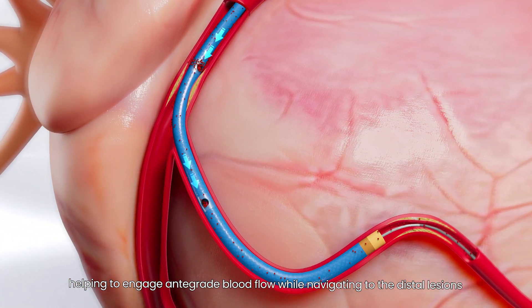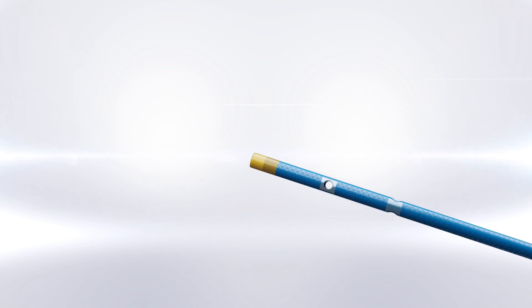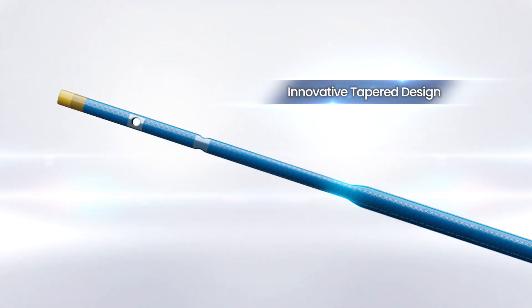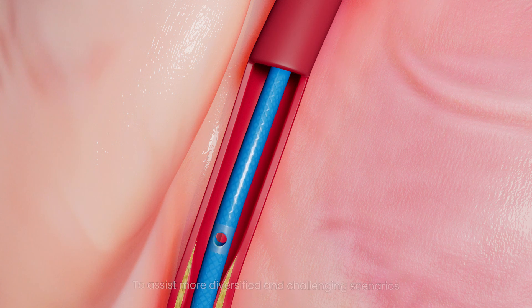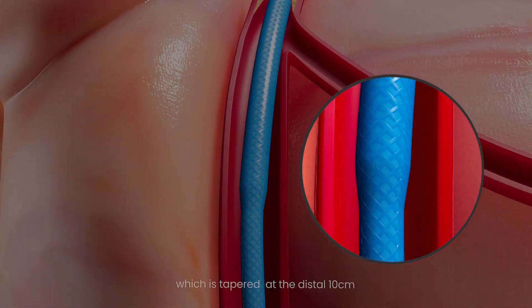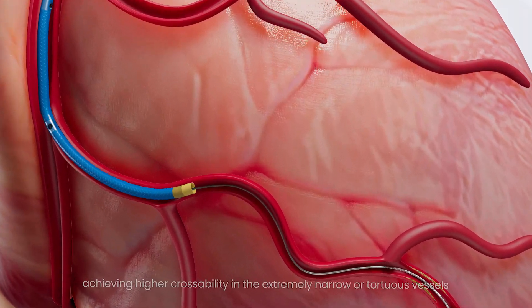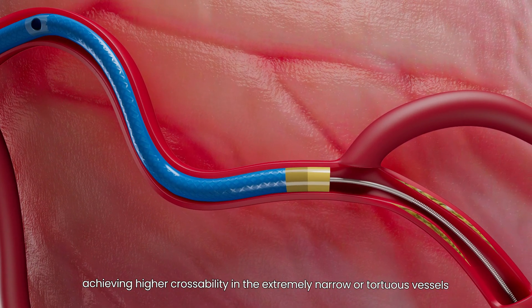While navigating to distal lesions, to assist in more diversified and challenging scenarios, Express Man also has another peerless version which is tapered at the distal 10 centimeters, achieving higher crossability in extremely narrow or tortuous vessels.